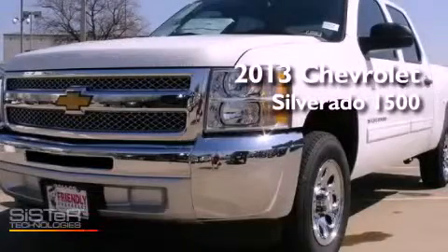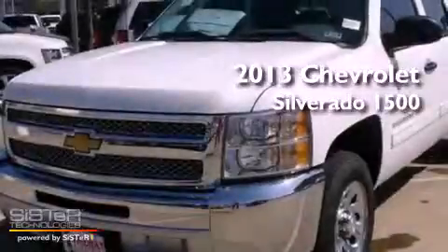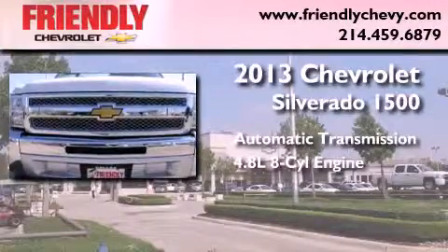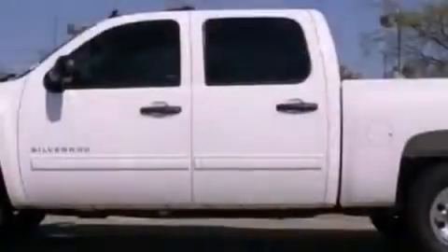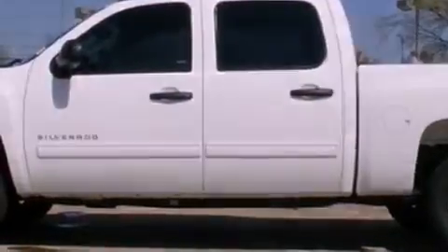This is a brand new 2013 Chevrolet Silverado 1500. This truck has an automatic transmission and a 4.8 liter V8. Its top features include a navigation system, traction control and stability control systems, hill start assist, and a tire pressure monitoring system.